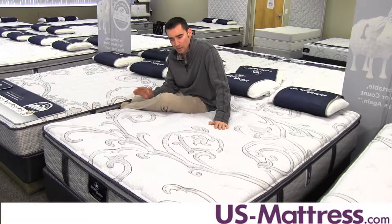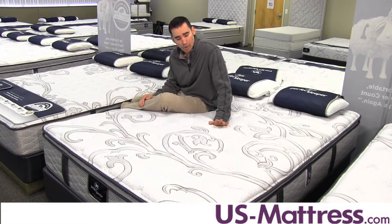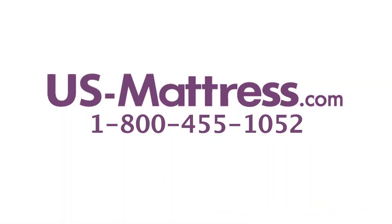Overall, in my opinion, there are a lot of really good things to say about the Fawn Ridge Super Pillow Top. It may not have all of the features you'll find farther up the line, but it still has a very solid coil system, a great all-around comfort level, and the foams used are basically the same foams you'll find in the top of the line. I hope you found this video helpful, but if you have any questions, please feel free to leave us a comment or give us a call at 1-800-455-1052.